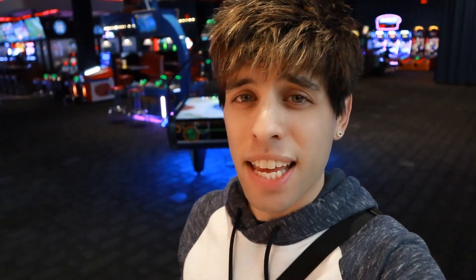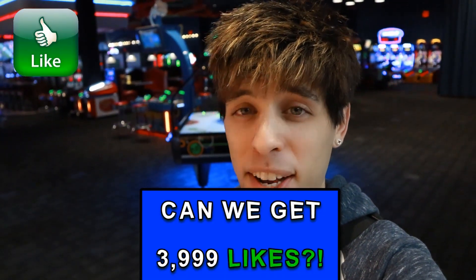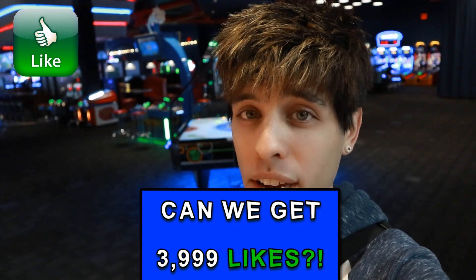What's up goobers? Matt here. Hope you're having an amazeballs day today. Today I'm at the wild and wonderful Dave and Buster's on Half Price Wednesday. We're gonna be playing some claw machines guys. Smash the like button, let's see if we can get three thousand nine hundred and ninety-nine likes on this video, and I'm gonna start off with the awesome Big Joyce!